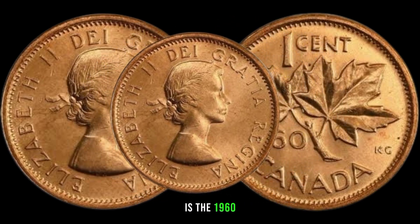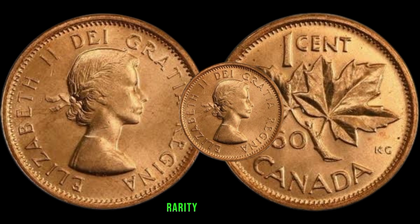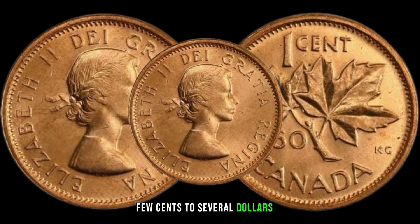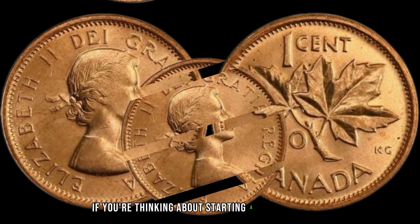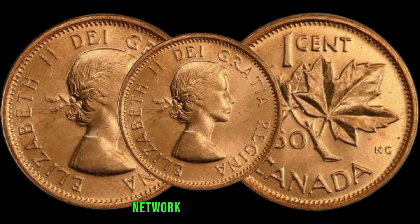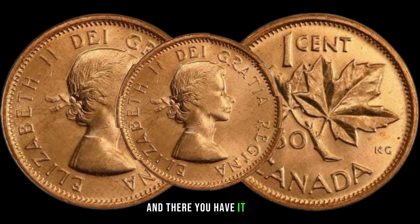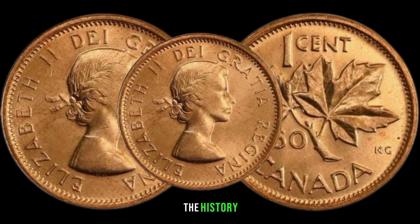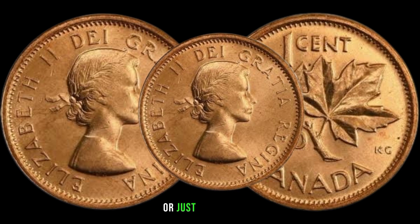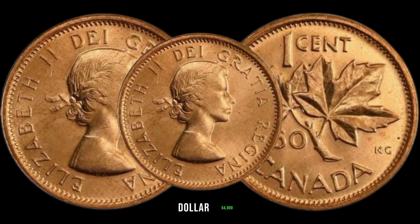How much is a 1961 Canadian one cent coin worth today? It depends on various factors like its condition, rarity, and demand. Generally, a well-preserved specimen can fetch anywhere from a few cents to several dollars in the collector's market. If you're thinking about starting a coin collection or adding to an existing one, educate yourself about the hobby, network with other collectors, and always buy from reputable dealers or auction houses. This coin's value in the market is $54,000.